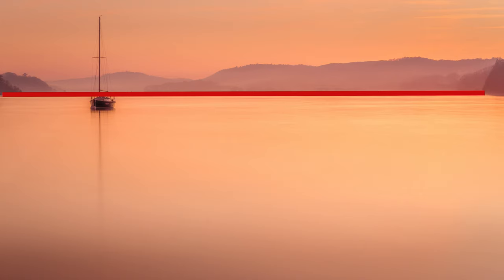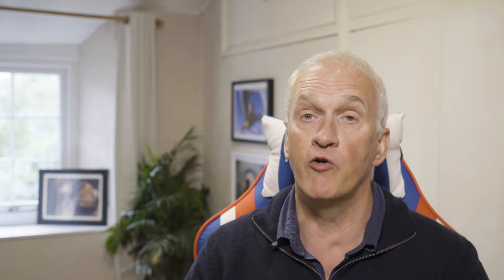Tip number three: use the rule of thirds. If you don't understand any other composition rules, the rule of thirds is a great one to have in your kit bag. Simply divide the frame into thirds and position your key elements on one of the intersections. For a portrait, get the head in the top third and the leading eye on an intersection. For a landscape, split the horizon a third of the way up or down — if you have an interesting sky, give it two-thirds of the frame; if it's the foreground and land that's interesting, give that two-thirds.